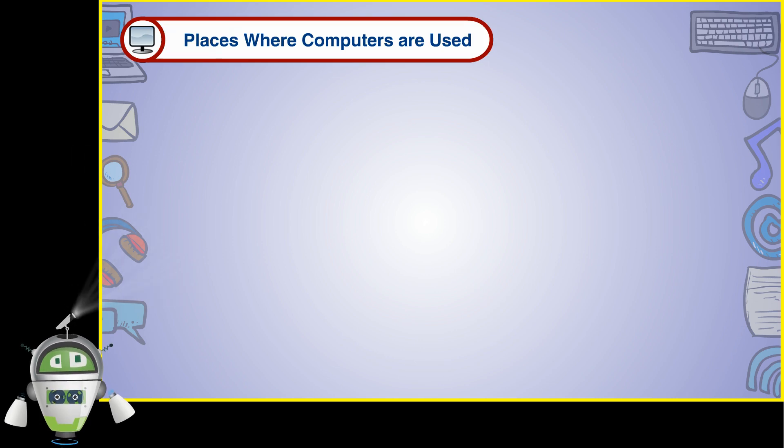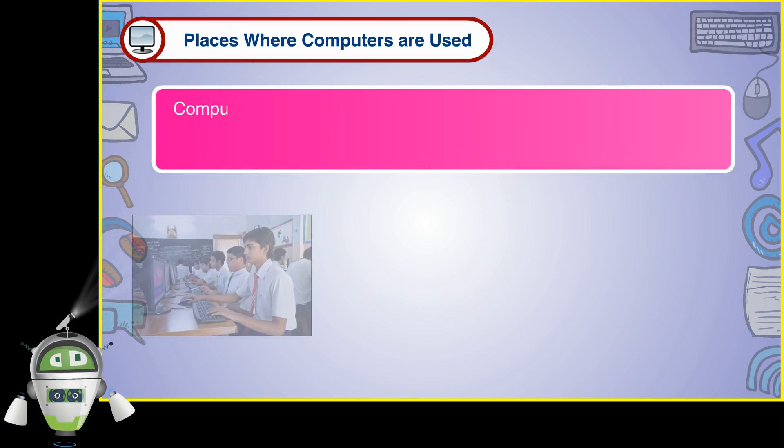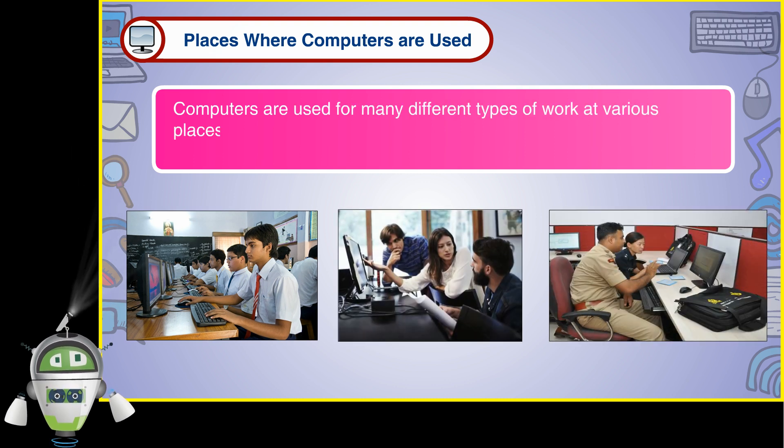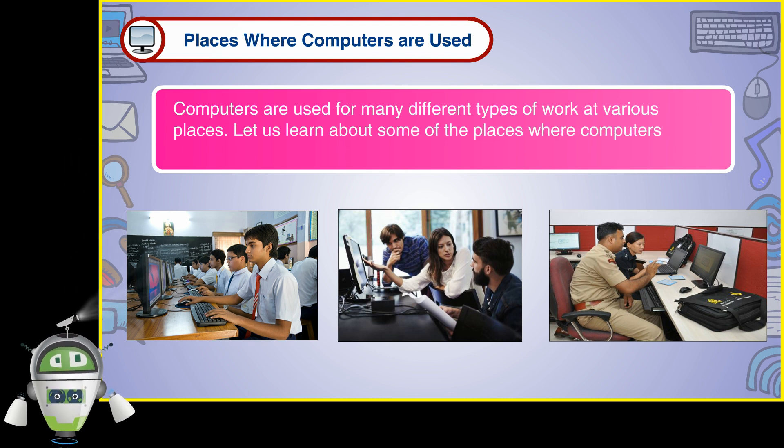Places where computers are used. Computers are used for many different types of work at various places. Let us learn about some of the places where computers are used.